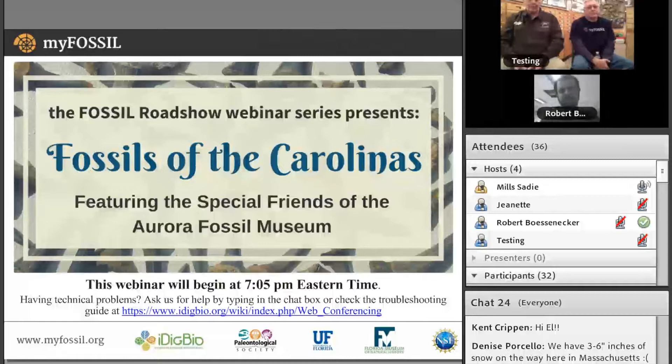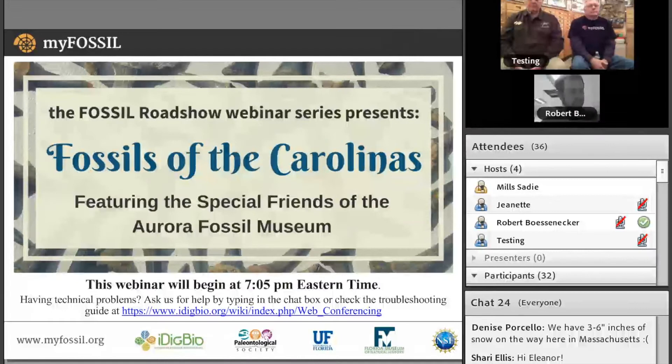Good evening everyone and welcome to the Fossil Roadshow webinar, Fossils of the Carolinas. Thank you so much for joining us. I'm Sadie Mills, your moderator for tonight. Our webinars are being offered as a partnership with the Paleontological Society and facilitated by iDigBio's Adobe Connect platform.